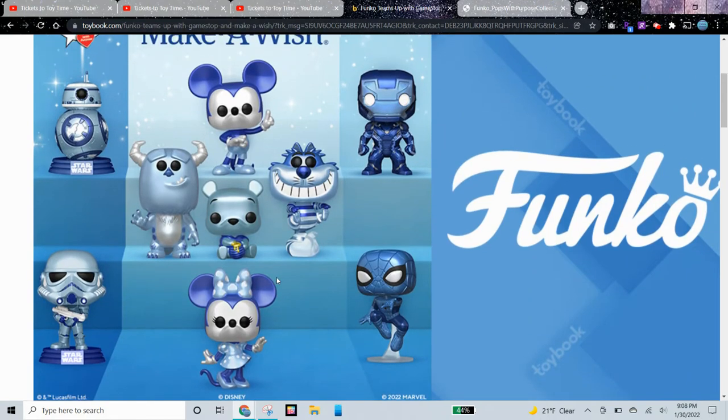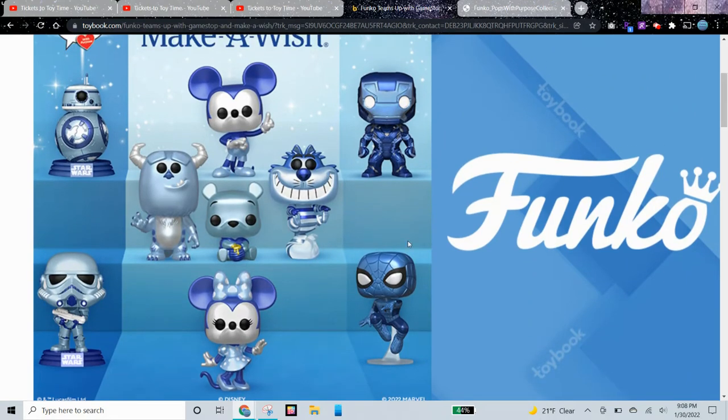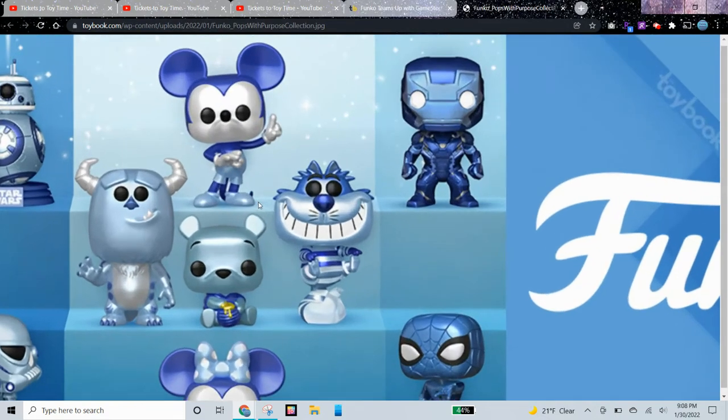I want to know what portion they'll be donating, and if it's a high number then I want to save up to get all of these. We have some really cool Disney Pops — let's take a closer look at them.